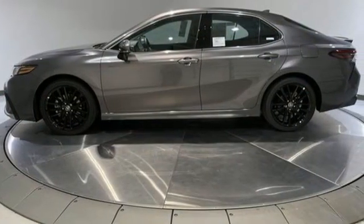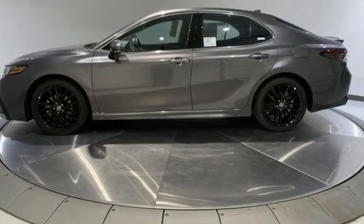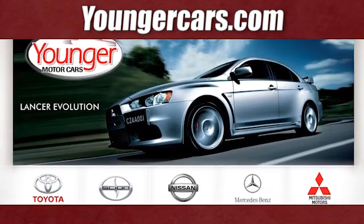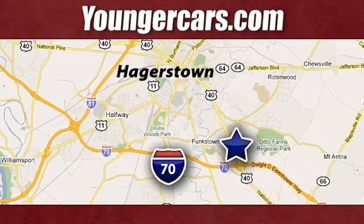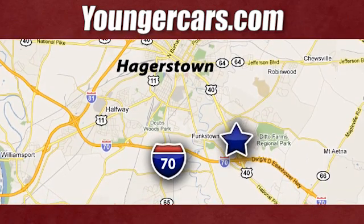Well, in this case, it begins with a test drive. Start your next adventure today. Visit our website at YoungerCars.com. We're conveniently located at 1945 Dual Highway in Hagerstown, Maryland.